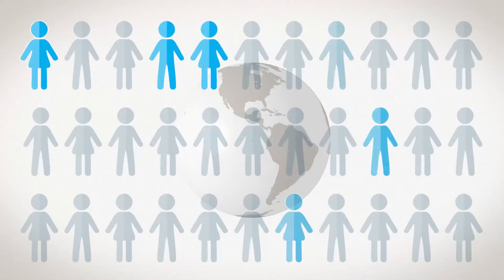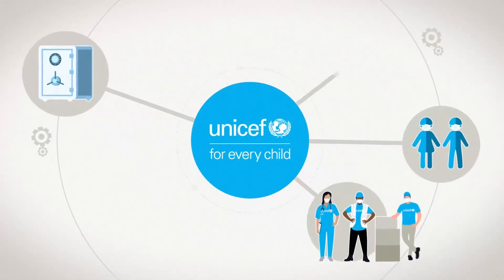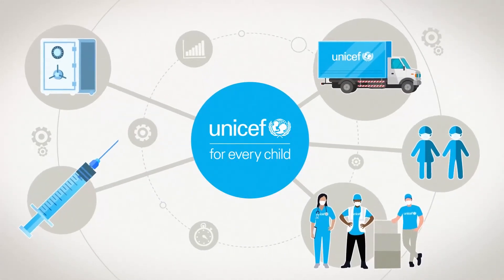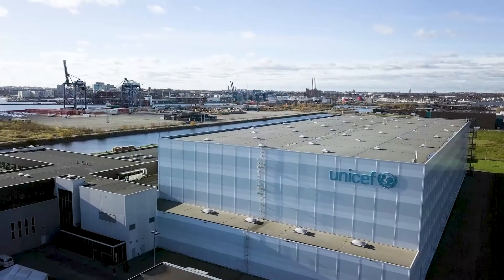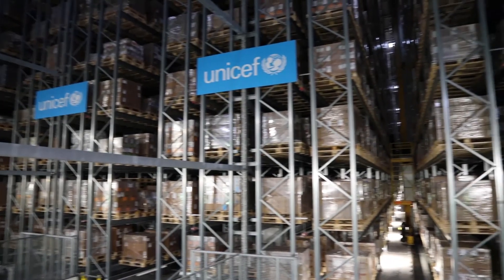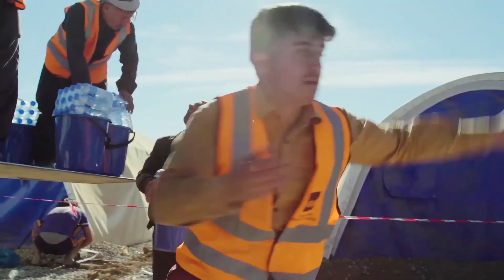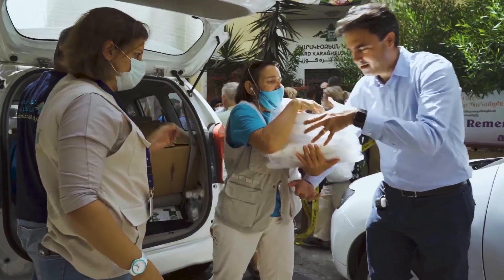Because UNICEF helps vaccinate almost half the world's children, UNICEF knows how to bring all these parts together. UNICEF has the world's largest humanitarian supply warehouse in Copenhagen and another in Dubai, and can get life-saving essentials anywhere within 72 hours.